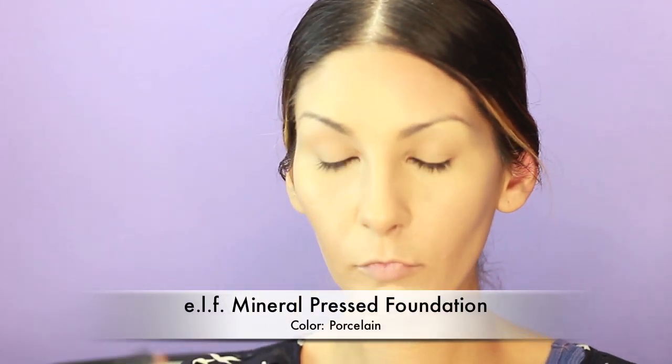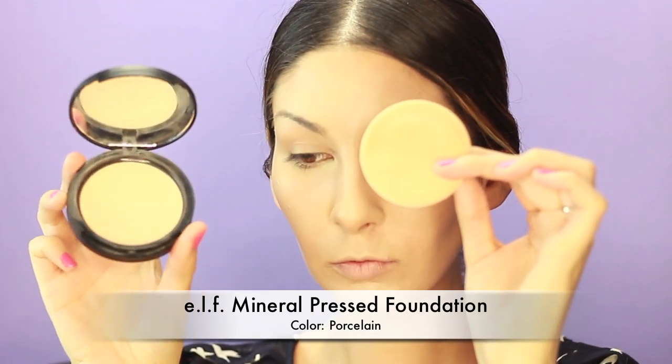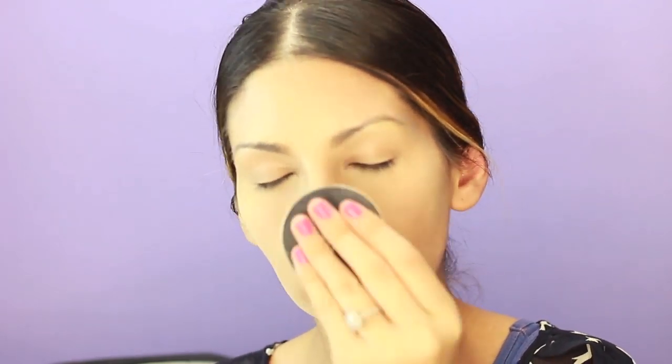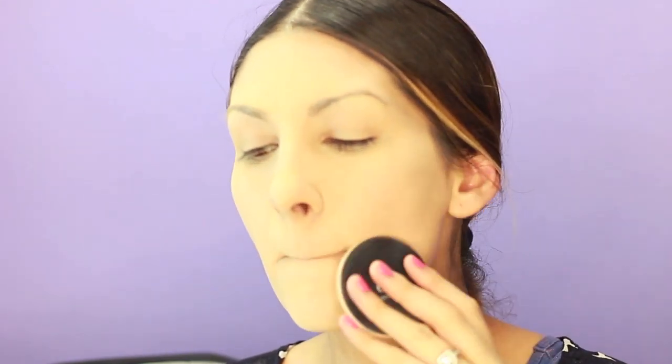After you give your skin a little time to dry, I go ahead and get my e.l.f. Mineral Pressed Foundation. This is in Porcelain and I really just pack this on like no tomorrow — I really press it into my skin. It helps really combat any shine, it works amazing. I use a ton and I'm really pressing it in — putting on like two layers.